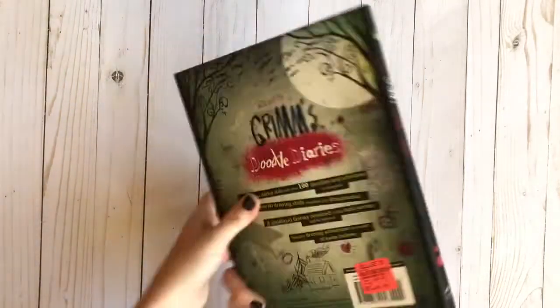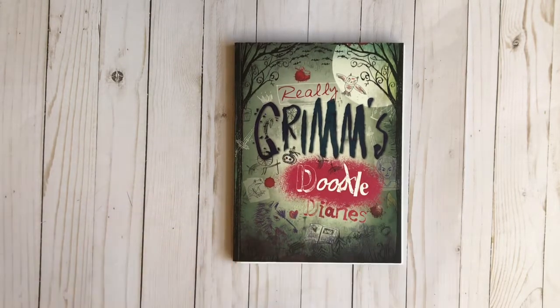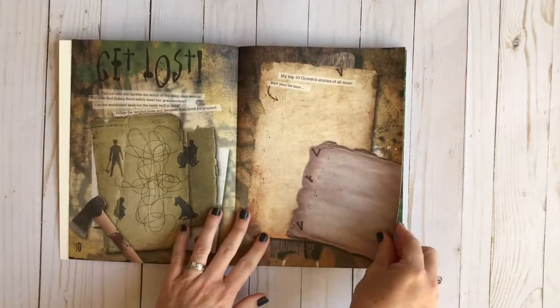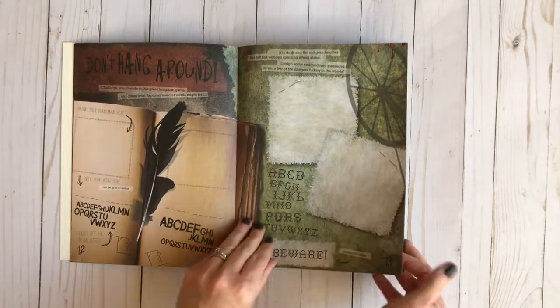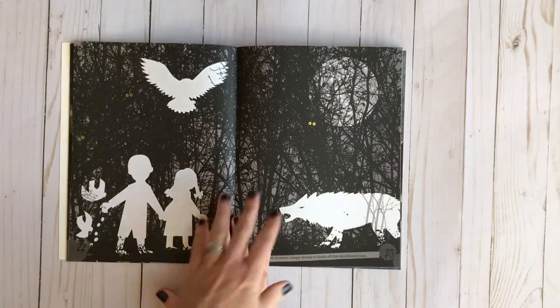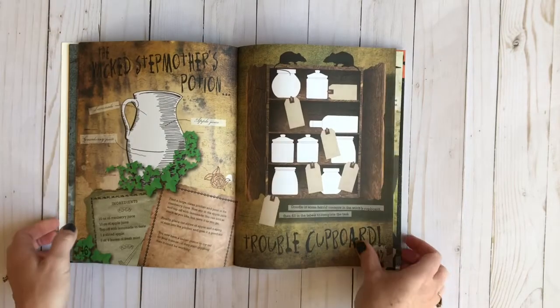I also picked up this book at Ollie's for $1.99. It's called Really Grimm's Doodle Diaries. The reason I got it is because my son can get distracted pretty easily when I'm reading, but if his hands are busy his comprehension and attention go up so much. I usually have blocks or Lego pieces for him to play with, but I also picked this up so he could draw. It has really neat stuff — listing favorite Grimm's stories, playing hangman, art activities, a Wanted Dead or Alive page, and you can even make a paper chain for Halloween decorations.